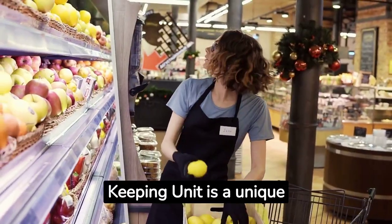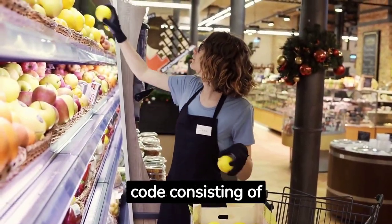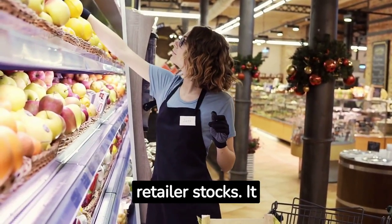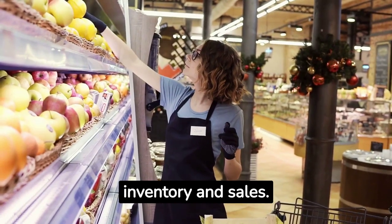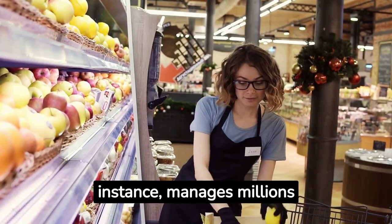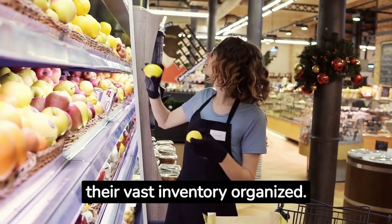An SKU, or stock-keeping unit, is a unique code consisting of letters and numbers that identify each product a retailer stocks. It helps retailers track inventory and sales. Amazon, for instance, manages millions of SKUs to keep their vast inventory organized.